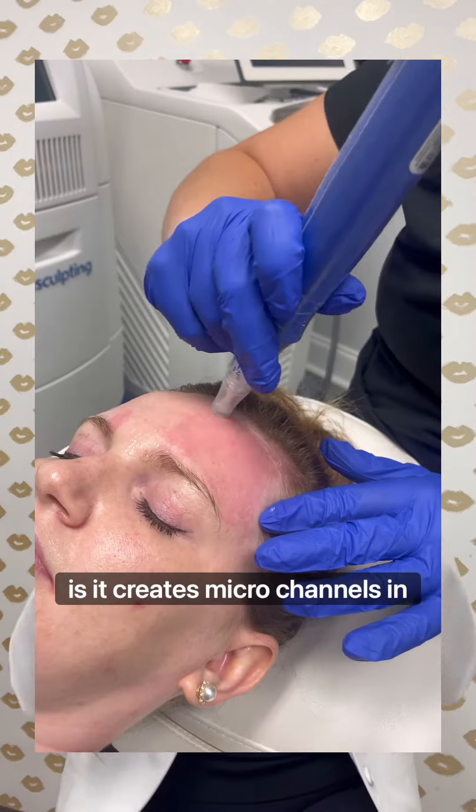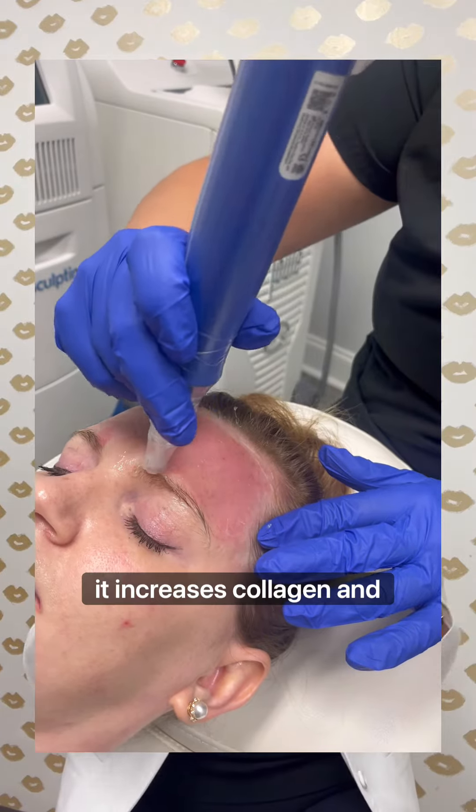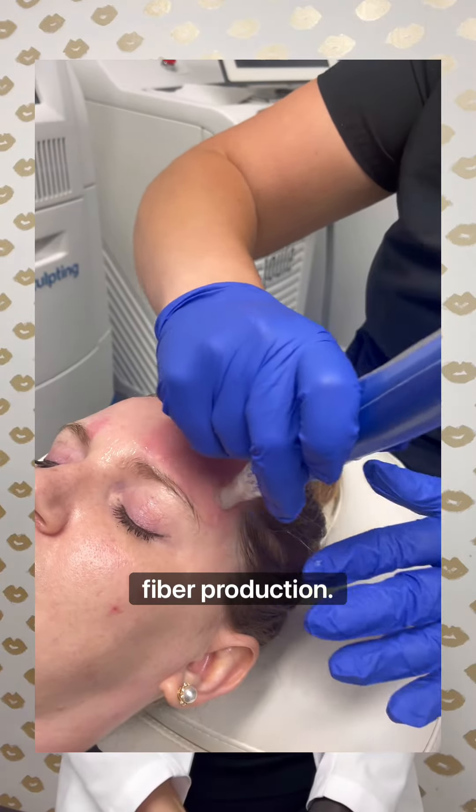The way that it works is it creates micro channels in your skin and the superficial layers of your skin, and by doing that it increases collagen and elastic fiber production.